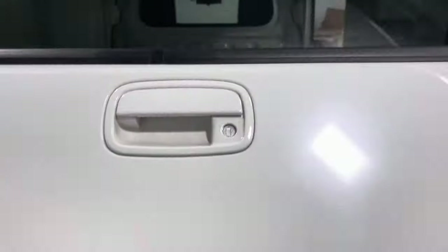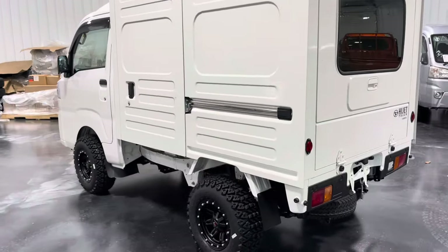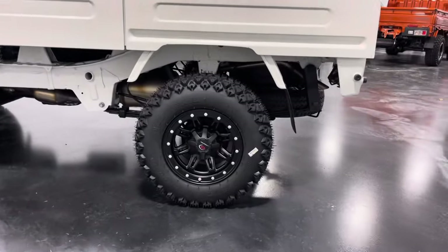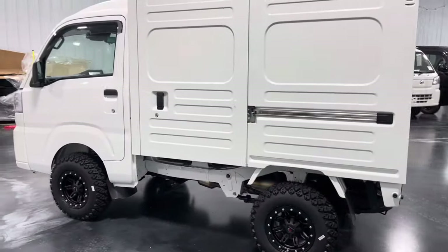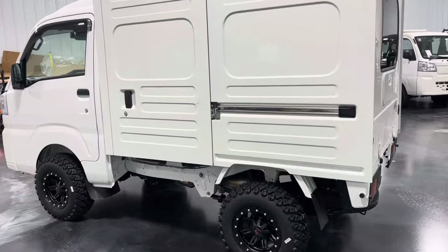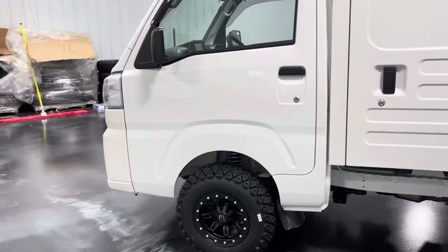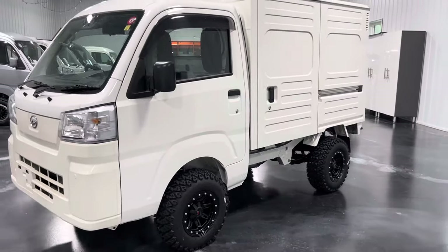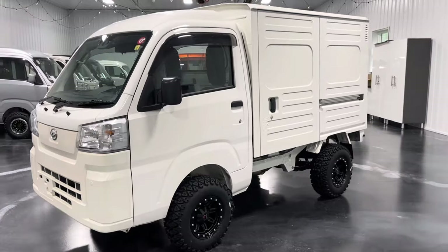This truck is outfitted with our two-inch lift kit, sitting on some Vision wheels and 23-inch tires, which gives it a nice stance and adds to its off-road capability. Something like this would be great for any maintenance team at a facility like a zoo, golf course, country club, nursing home, or college campus. These trucks are really popular — pretty much as soon as we get them in, they almost sell instantly.